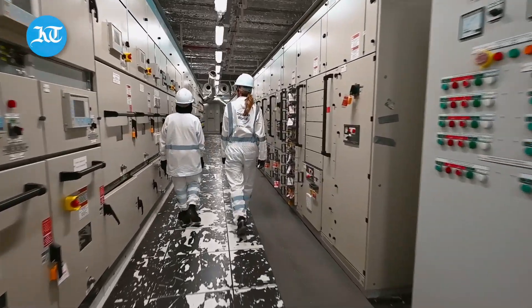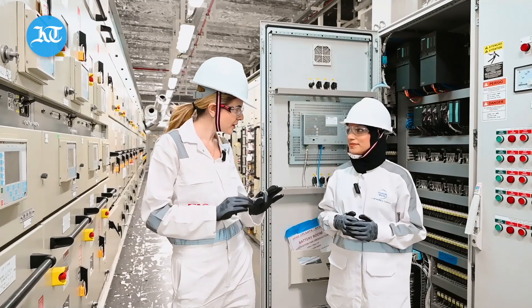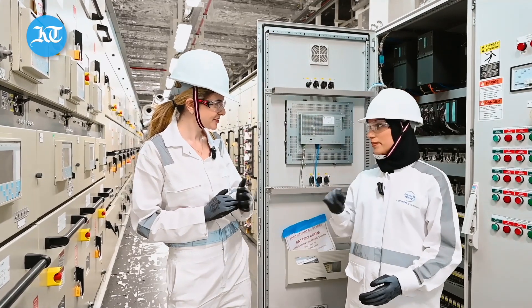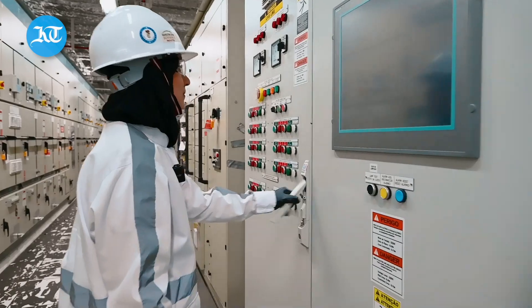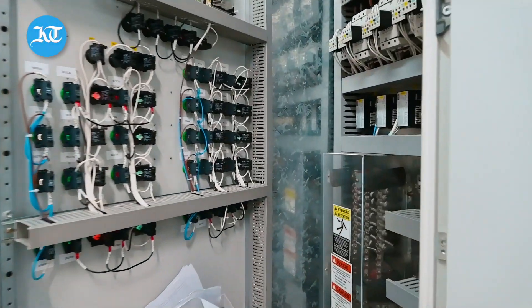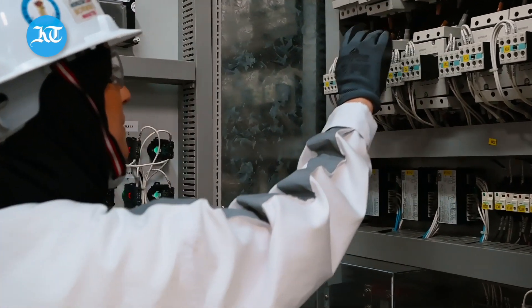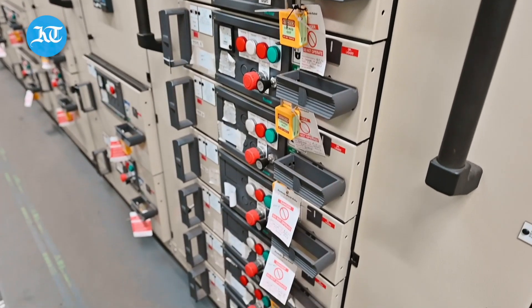There are thousands of cables here — do you know every single one, where it's going, where it's connecting to? Yes, of course, because each cable should have a tag number. This tag number is different from the other cables. It depends on the location, and each cable will be different from the other.